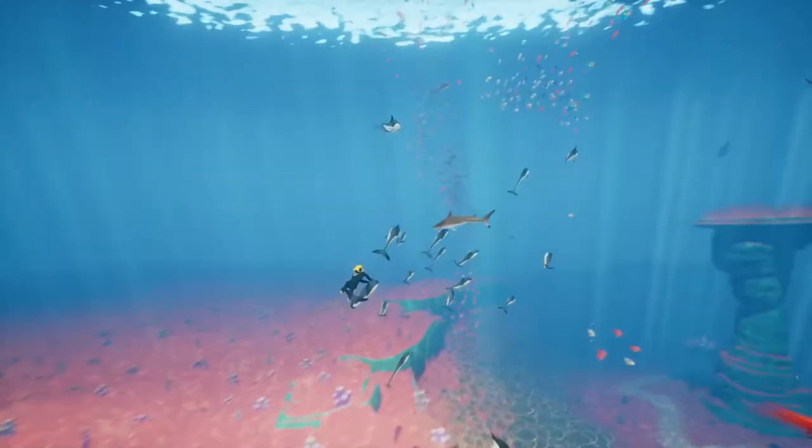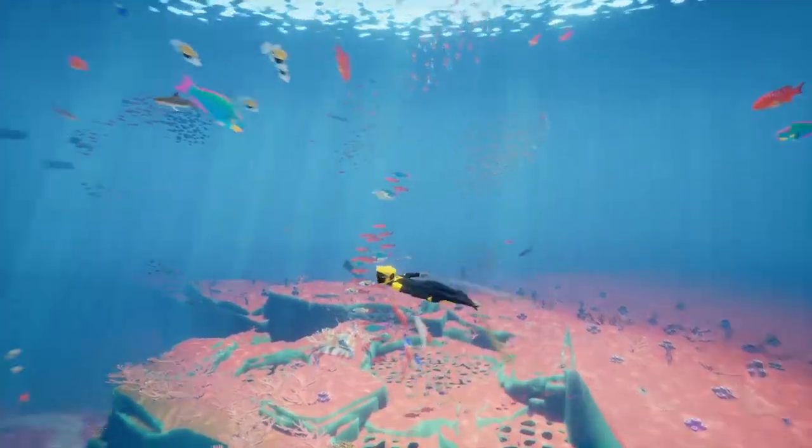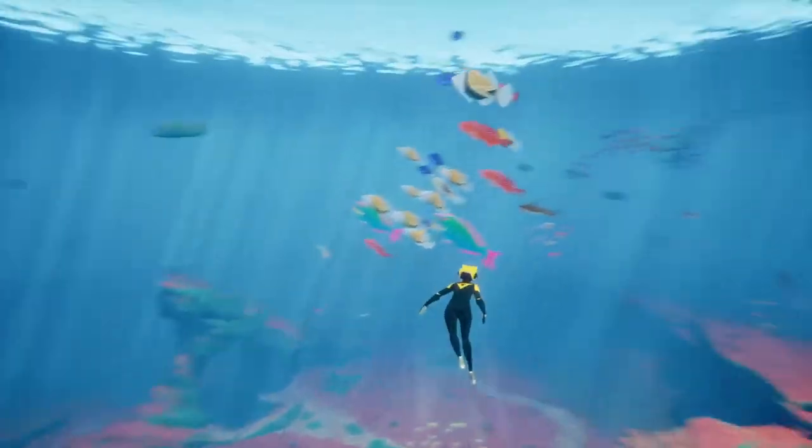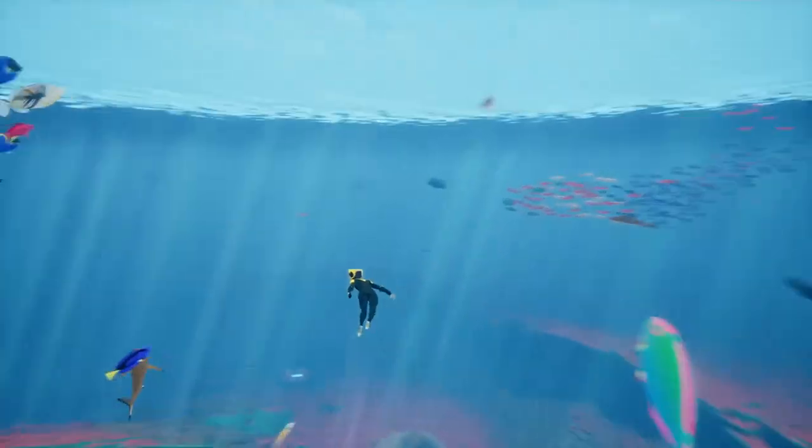Look how much life there is here — he's not the only one I can find. Life, life, life! Very important. Life!